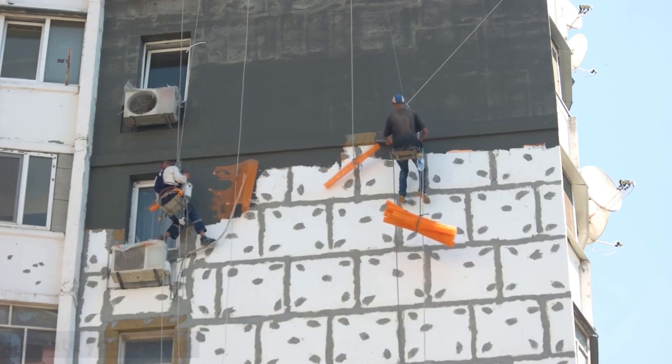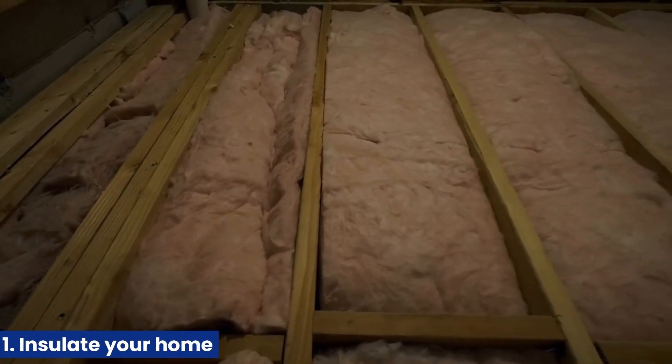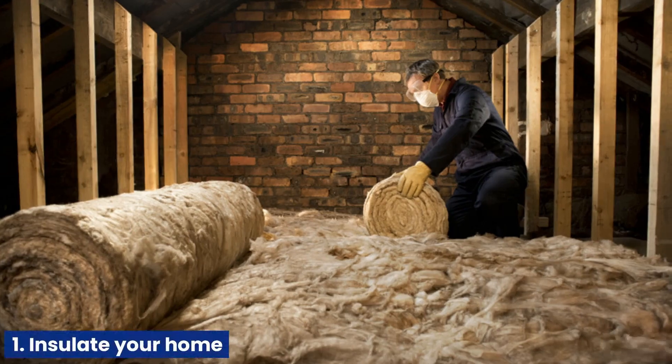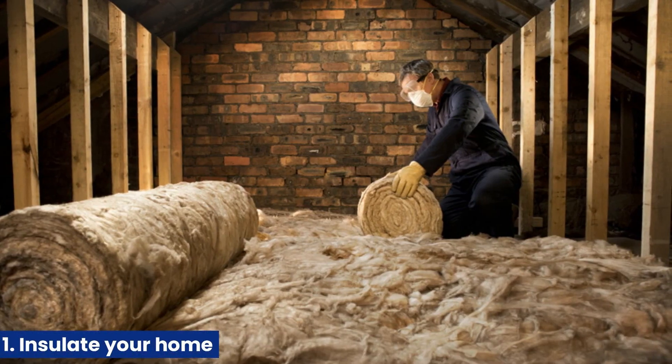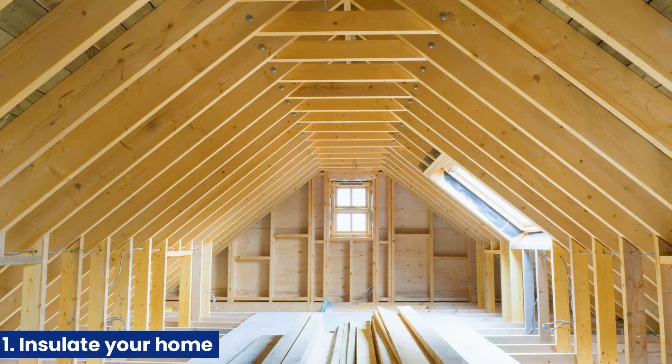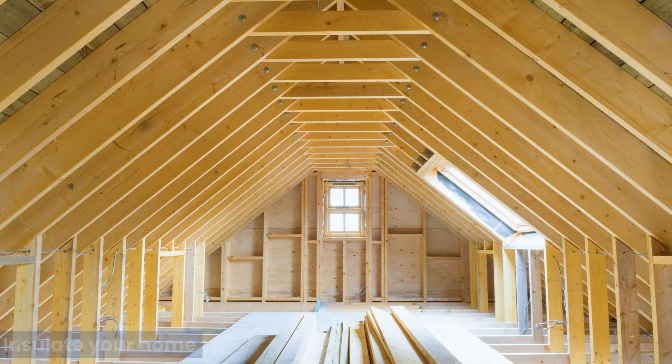1. Insulate your home. Proper insulation can help keep your home warm in the winter and cool in the summer. This can reduce the energy needed to heat and cool your home, lowering your carbon footprint. Consider insulating your walls, attic, and basement.